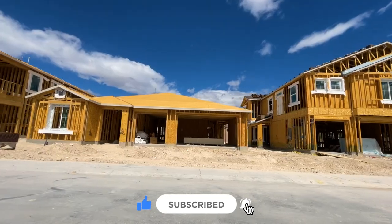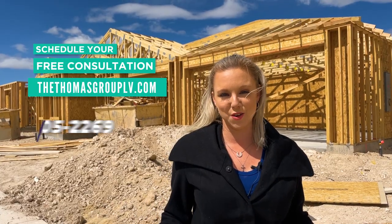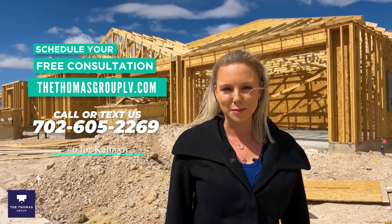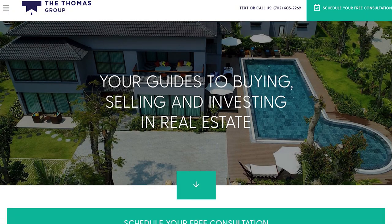Thanks so much for checking out the community of Valley Vista with me. As I mentioned, there are a ton of new builds as you can see behind me, so please reach out if you're interested in that, or if you want to compare any neighborhoods. You can reach us at thethomasgrouplv.com or our number below. My name is Katherine and I'm extension 6. Thanks so much — I'll see you next time!